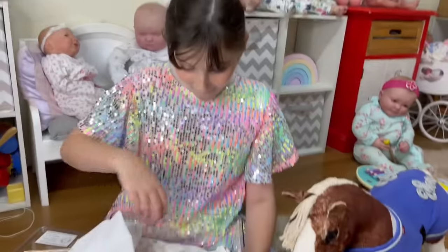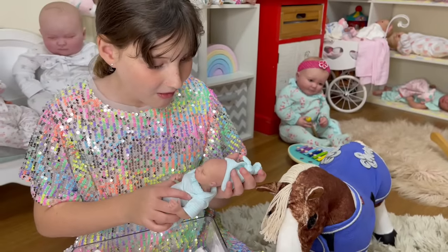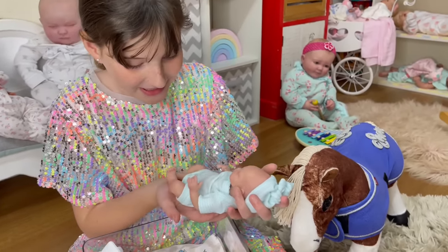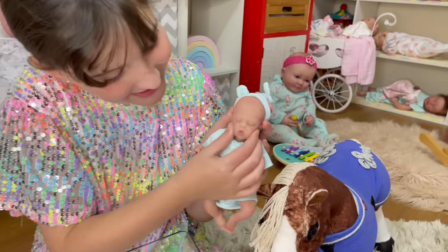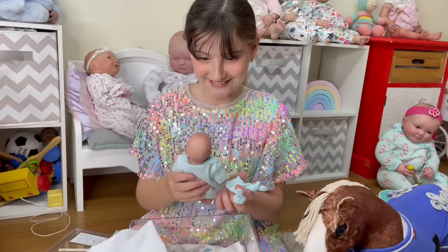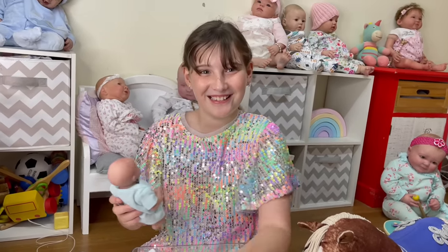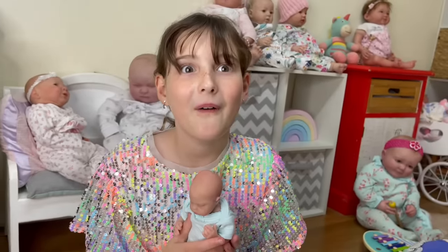Oh my goodness. She's right there. It's so cute. She's so little. She's so cute, oh my goodness. She is so adorable. Is she squishy? Yeah. So what is she? A baby. What type? A silicone baby. A silicone baby. She's so tiny.